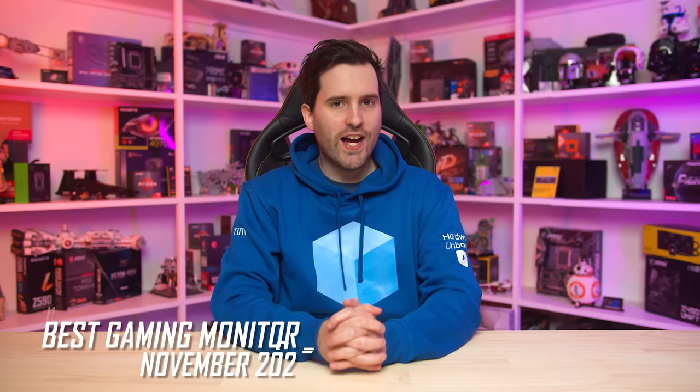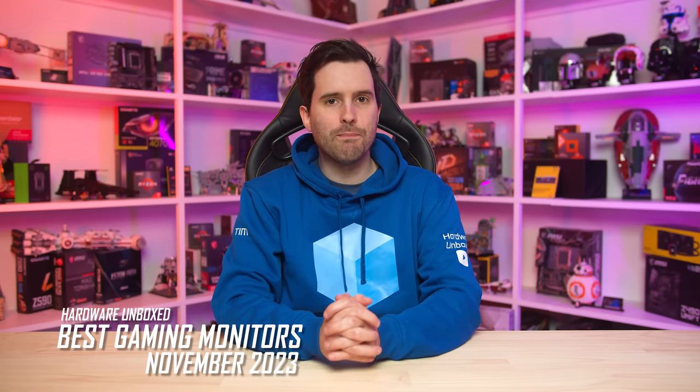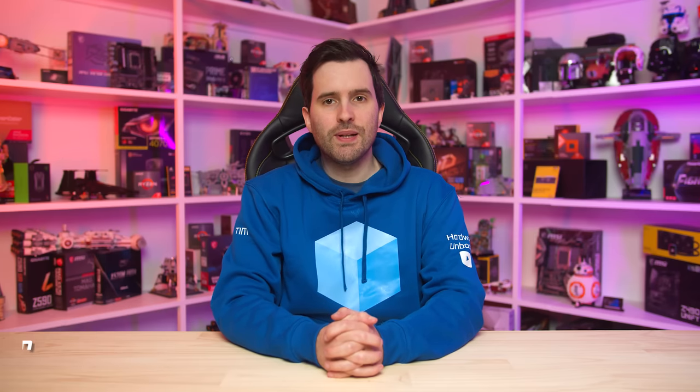Welcome back to Hardware Unboxed. It's time for our end-of-year monitor buying guide. Last time we provided an update on the best gaming monitors was back in May, and since then we've tested plenty of new and interesting products that are worth including. Several of our favorites have also dropped in price, which is nice to see, and we're expecting more discounts throughout the holiday shopping period.